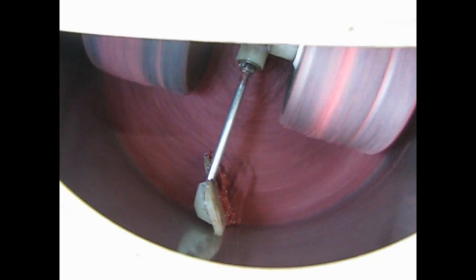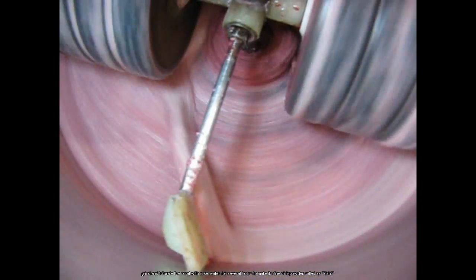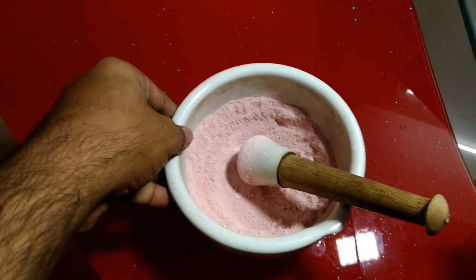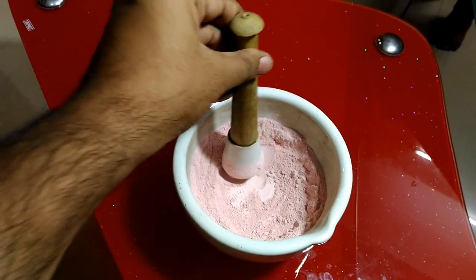We grind and saturate the coral with rose water for several hours to make it a fine pink powder called Pishti. When Prawal is processed with heat and aloe vera juice, we get a white-colored Prawal Bhasma.